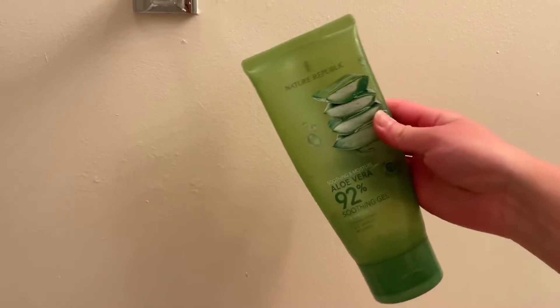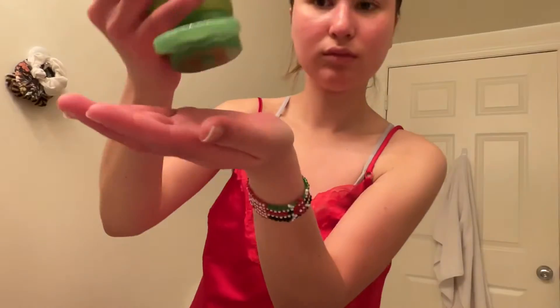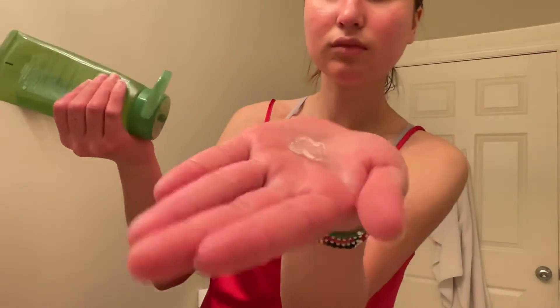Because I have some redness on my cheeks, I love to go in with my Nature Republic Aloe Vera, and I like to pat this in to radiate the most moisturizing effect so it really gets absorbed into my skin.